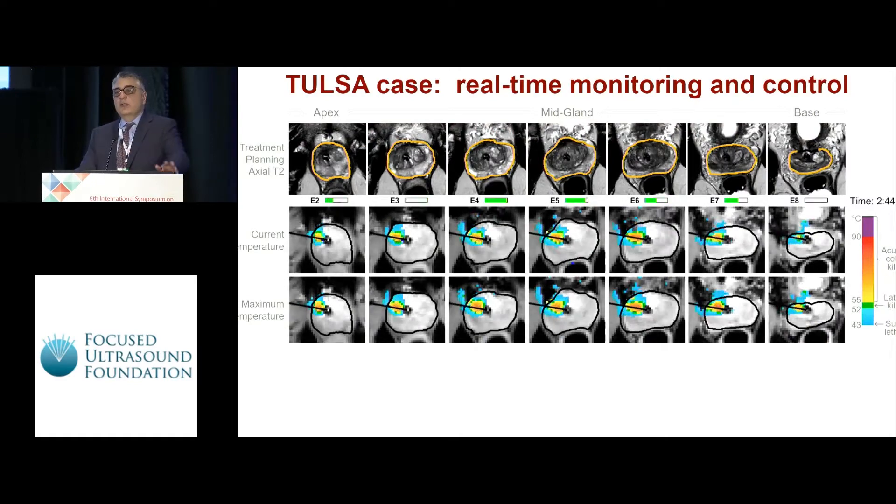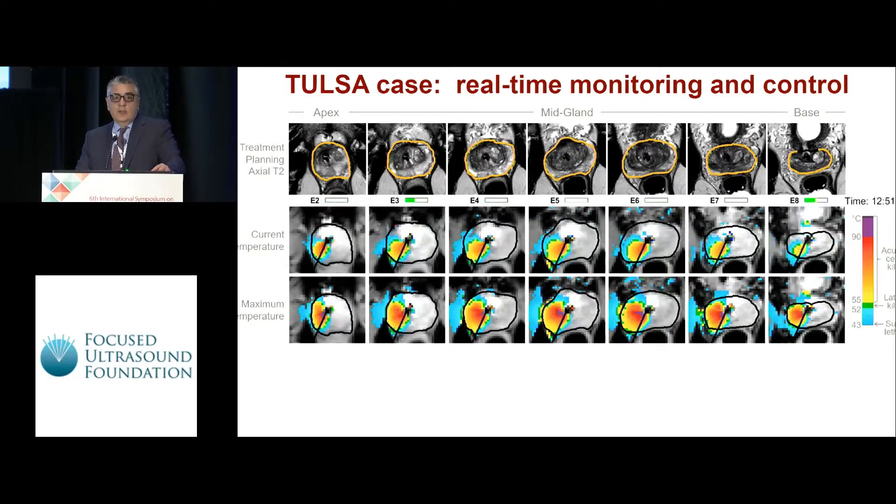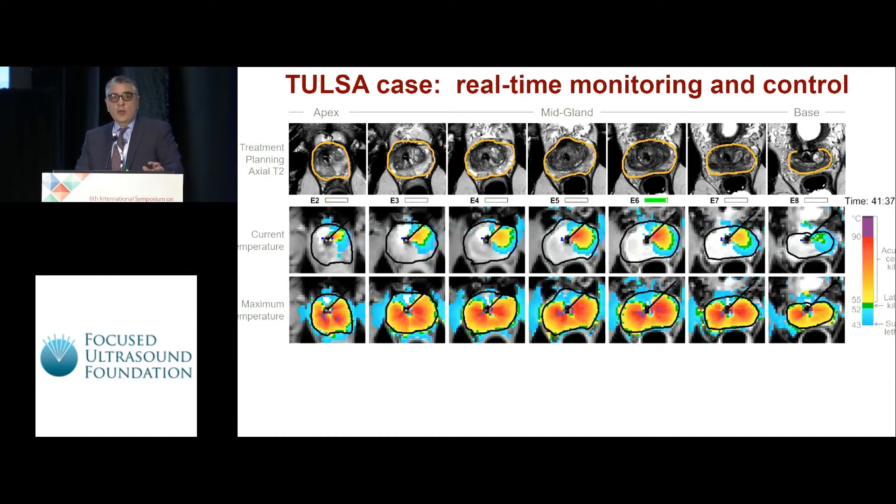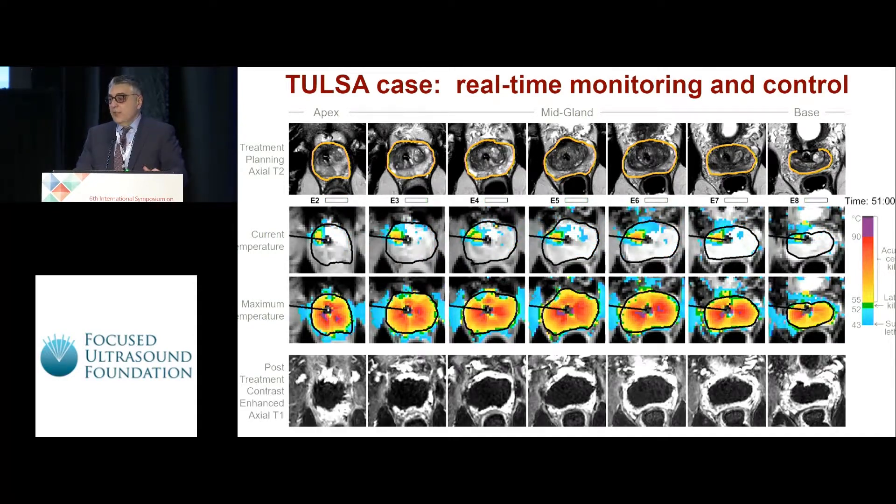This is very similar to what you see in real time when ablating a case. After successful insertion of the transurethral transducer and confirming its location, the radiologist or urologist defines the boundaries of the prostate first, as seen in the first row. As you are ablating the prostate, you can see the real-time current temperature at multiple different slices covering the prostate. You can also see the maximum temperature, which gives an idea about the damage estimate, and in the immediate post-contrast images you can see non-enhancing areas nicely correlating with the maximum temperature information.